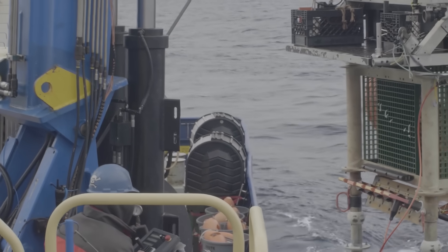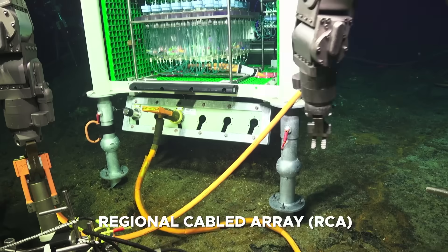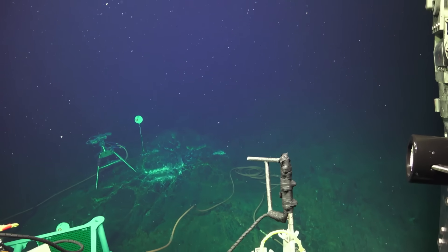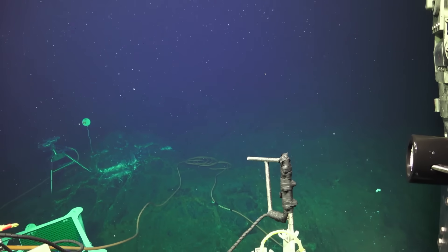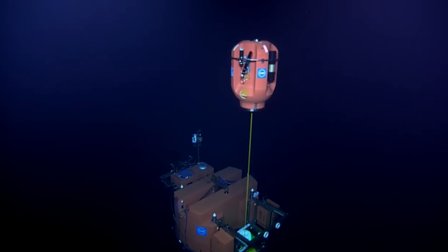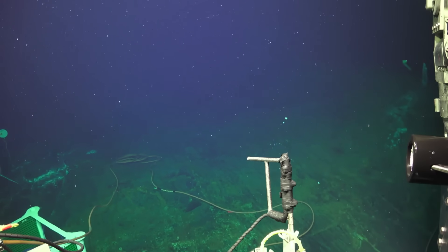The centerpiece of Axial's monitoring system is the Ocean Observatory Initiative's Regional Cabled Array. Installed in 2014 by the National Science Foundation, the RCA stretches over 560 miles of fiber-optic and power cables across the seafloor, directly linking a dense array of scientific instruments at Axial Seamount to laboratories onshore. This permanent connection provides scientists with high-resolution, continuous, real-time data — something unheard of for most submarine volcanoes.